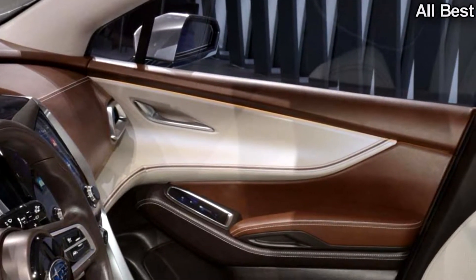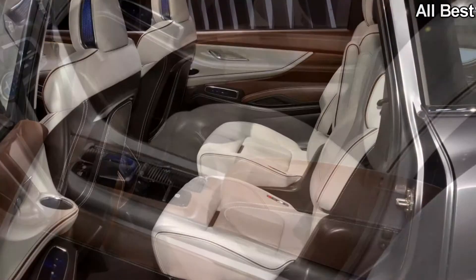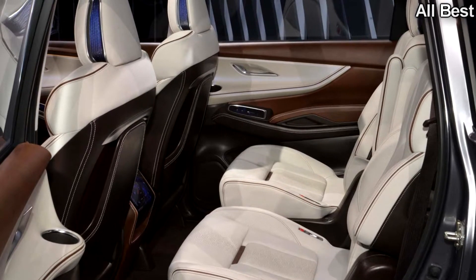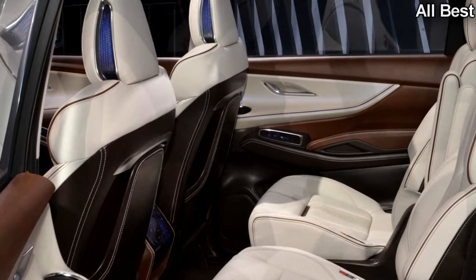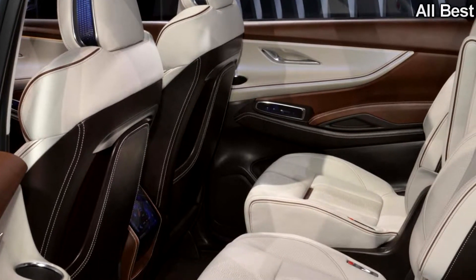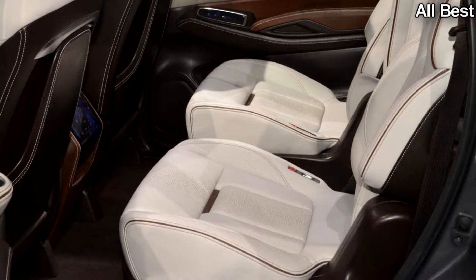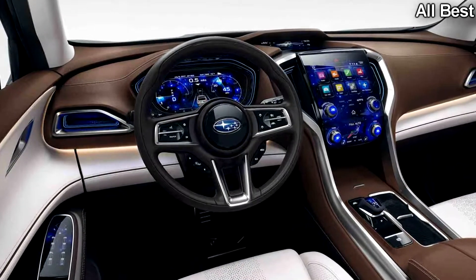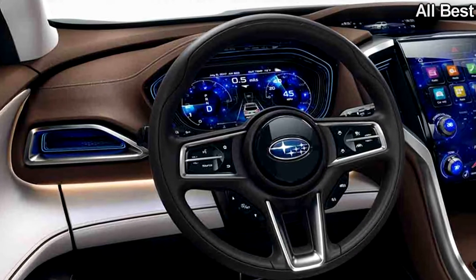Inside, things get a little flamboyant and more conceptual. The curved dash features exhaust-shaped vents with a blue glow and is populated with a large touchscreen with four knobs that controls the Ascent's functions. Touchpads replace the common window and mirror controls on the doors as well, a detail unlikely to make it to production. Additionally, the gauge cluster appears to be entirely digital. We're also given a neat side view of the three seating rows, including the middle two captain's chairs.